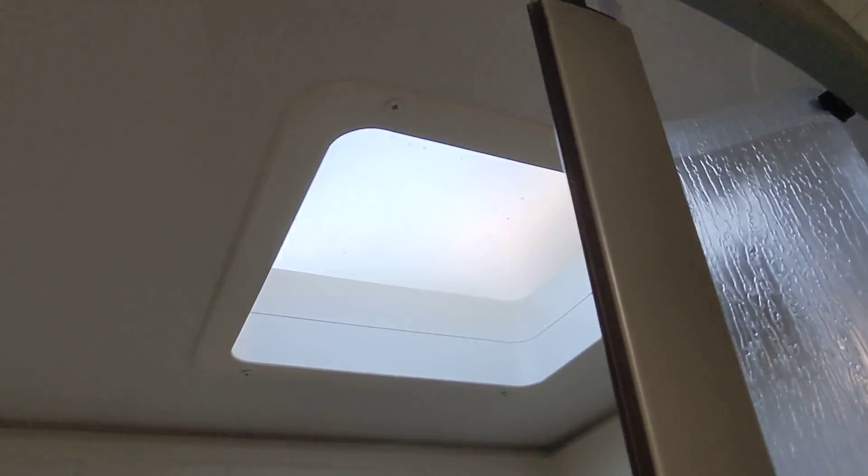You also have dedicated air ducts — one air duct, two air ducts — in the bathroom, to keep it nice and cool during the summer. And you have dedicated heat in the shower as well. Great-sized shower, by the way, with the tub surround and the skylight. And also, because it is ducted, it does have a thermostat, so you can set whatever temperature you want.